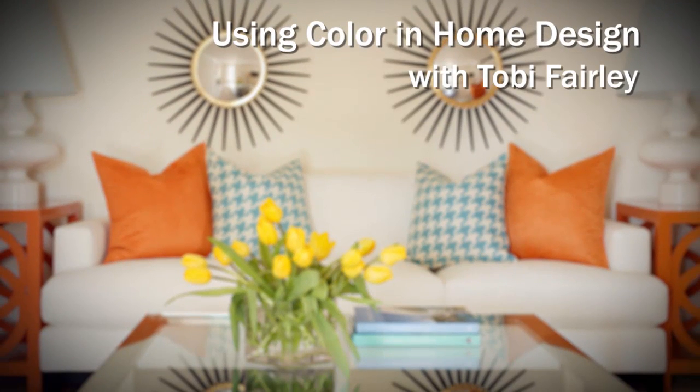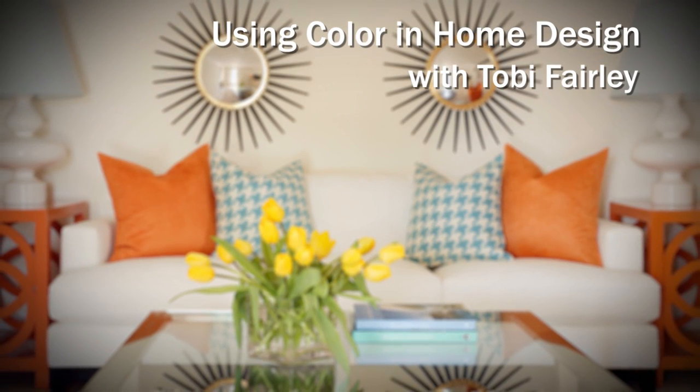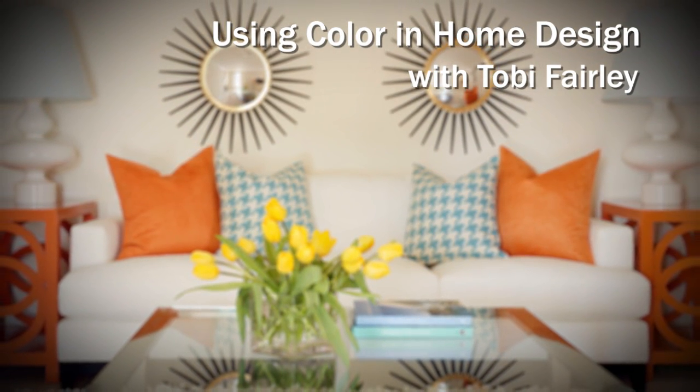Hi, I'm Toby Fairley and I've partnered with House Beautiful to bring you this course using color in home design. This course is right for you if you're a design lover but you're afraid to bring color into your space, or if you're a design professional who's looking for new and exciting color inspiration and trends.